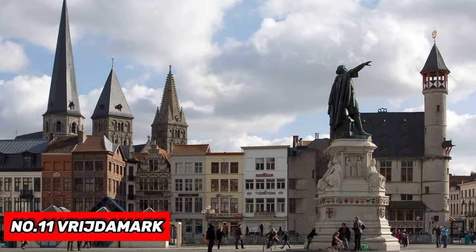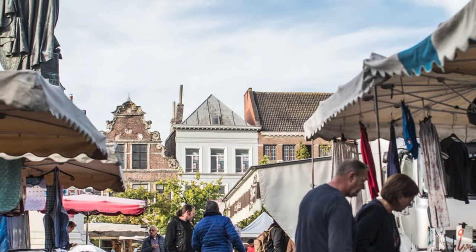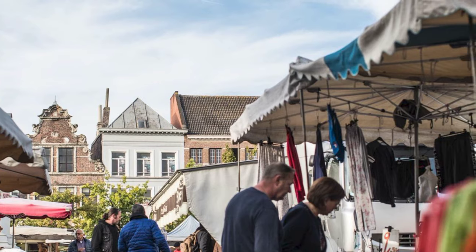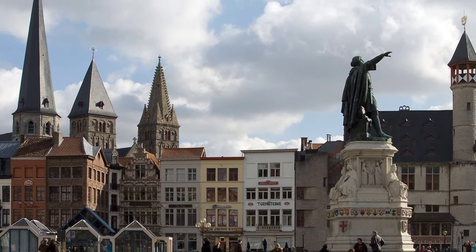At number 11, we have Vrijdagmarkt. This square hosts a weekly market every Friday and was once the city's spot for public executions. It's a great place for people watching and admiring the statue of Ghent's famous leader, Artevelde.